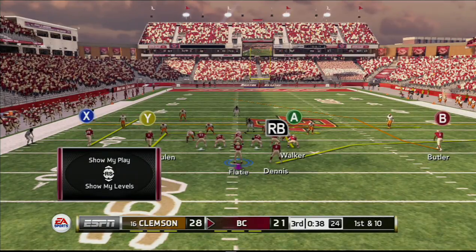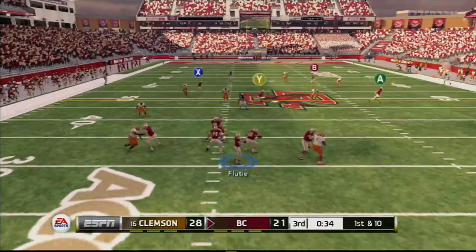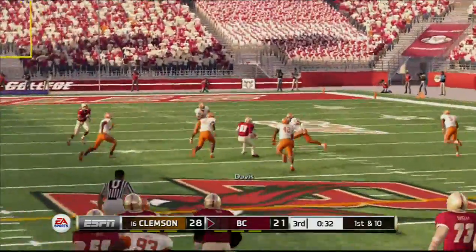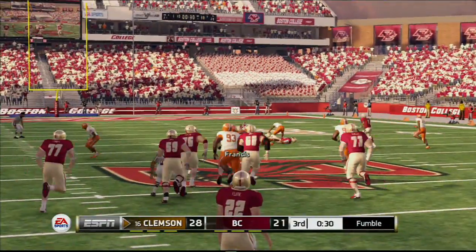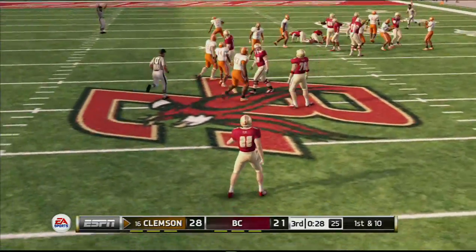Convert on third down from their own 38-yard line. First down. Flyers complete over the middle — the defense scoops it up. They work hard and they got the turnover.